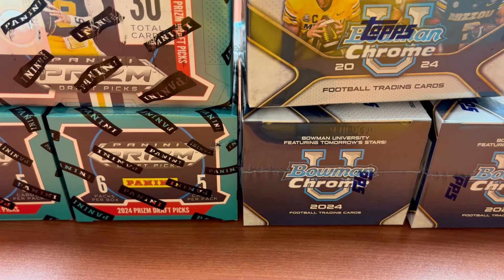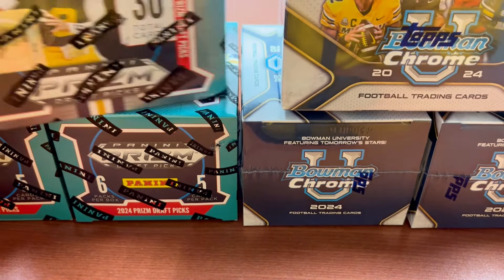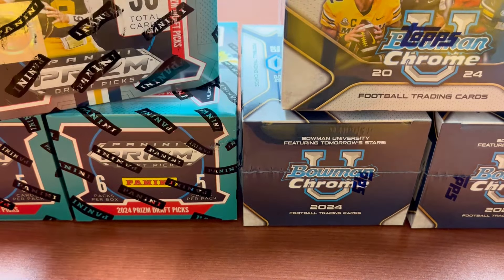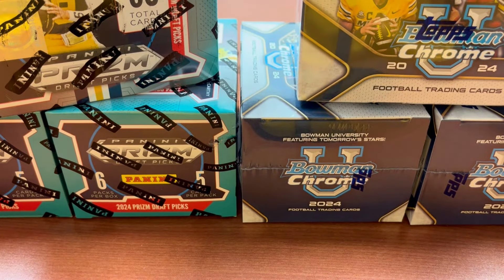Hey everybody, welcome back to Card Curiosity, where we try to find the best possible ways to make a good return on your investment in the sports card world. We have two new releases in the college football world: Prism Draft Picks 2024 on the left side and Bowman University Chrome on the right. We have three blasters of each — these running around $30 and these for $25. We're going to open three of each and see which one is better.